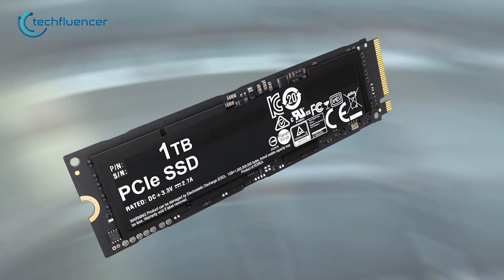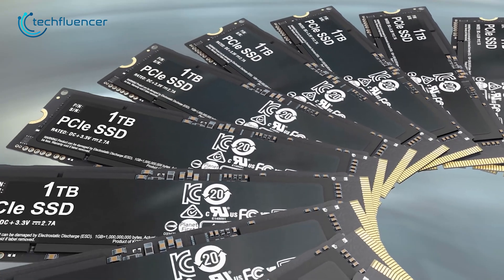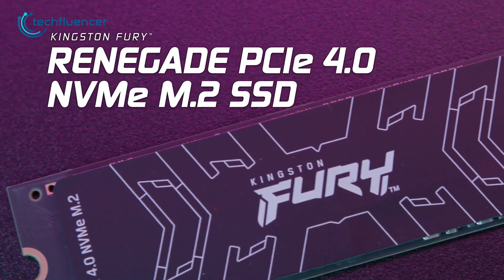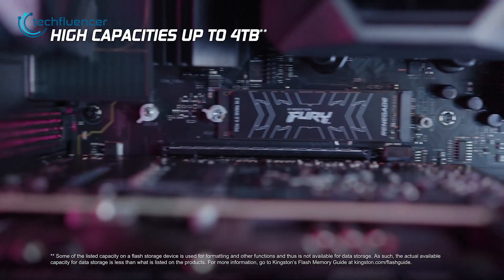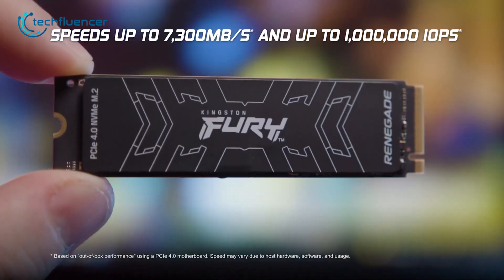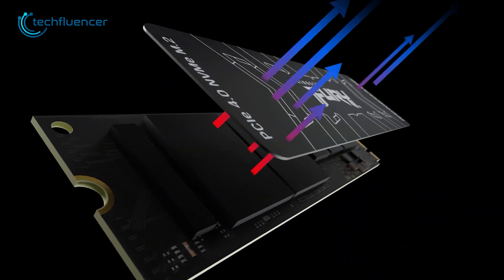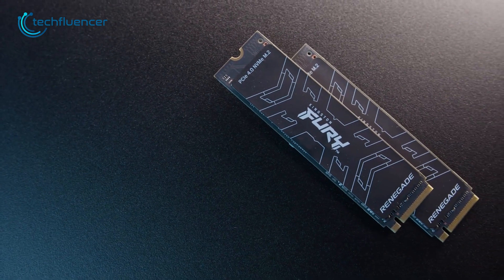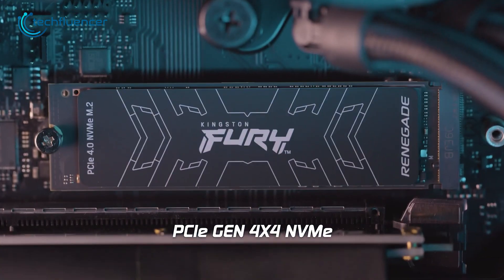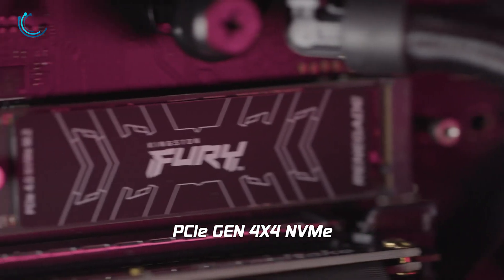Need an SSD with a huge capacity for gaming and professional work? Check out the Fury Renegade from Kingston. Not only does it have the highest capacity of 4TB, but it also has a really fast data transfer rate of up to 7300 megabytes per second. The slim built-in aluminum heat spreader is really effective at maintaining cool temperatures, so even in heavy usage there's no chance of thermal throttling. Do check out this SSD if you have large files to store on your PC or PS5.